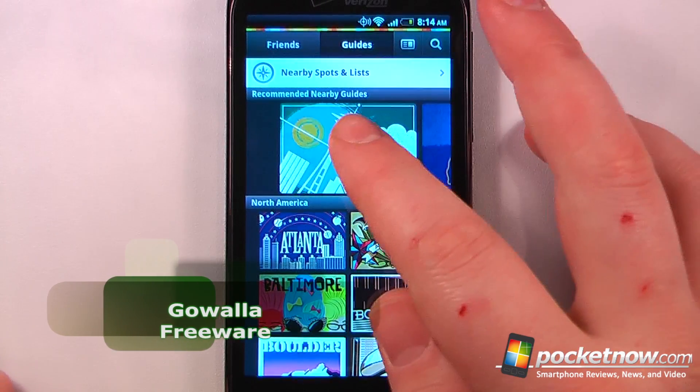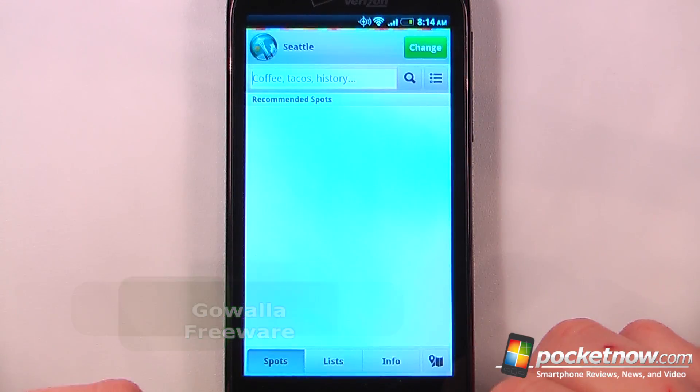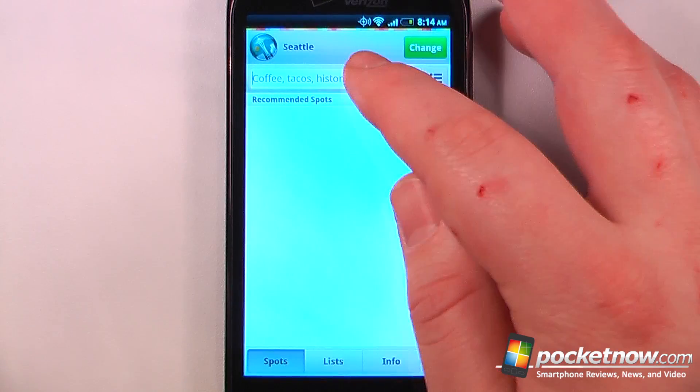GoWallet is a free application available on the Android Market that will let you share your excursions through various cities with your friends over Facebook.